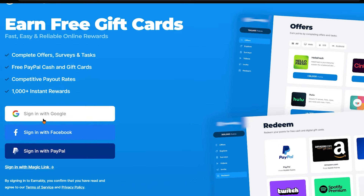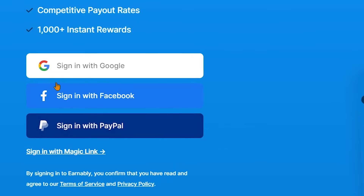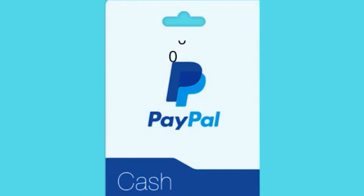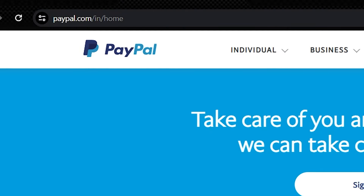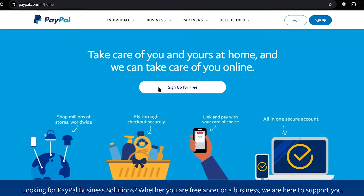What you want to do here first is create your free account on this website. The sign up process is very simple. You can either sign up using your Google account, Facebook account, or PayPal account, or you can simply sign up using your email right here. PayPal is the best way to receive your money from this platform as well as from different platforms we share on this channel. If you don't have a PayPal account yet, just head over to PayPal.com and create your PayPal account for completely free.